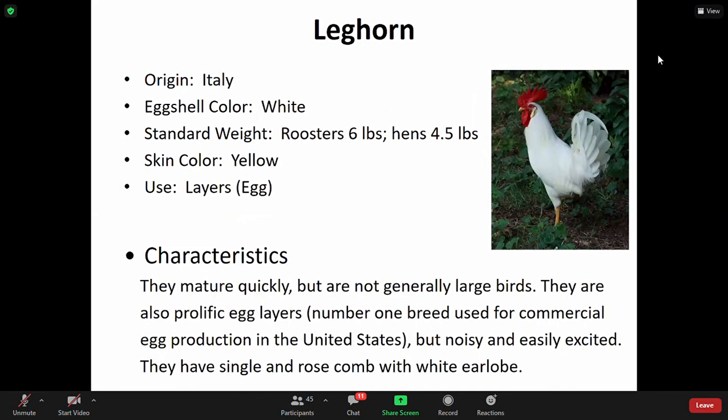The Leghorn — a smaller bird, mostly used as layers. They mature quickly but are not large birds at all. They are prolific egg layers and are the number one breed used for commercial egg production in the U.S. They are very noisy and get excited. A lot of culture facilities — if you have a laying facility — you will definitely see this bird.